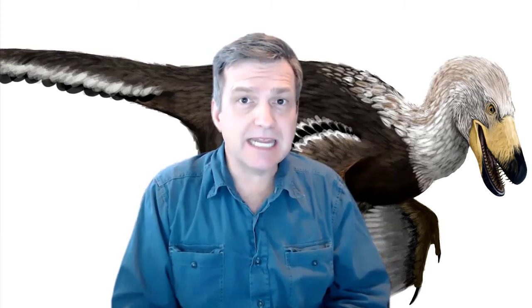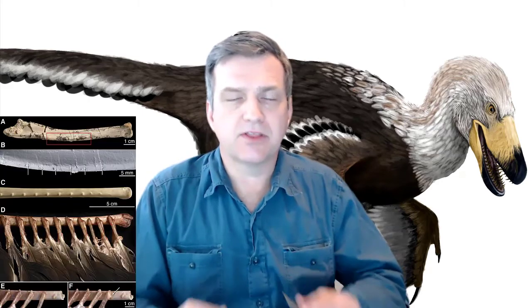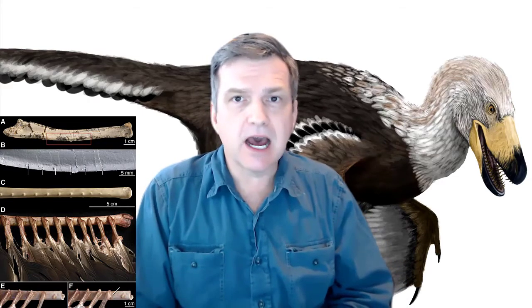Velociraptor was discovered on a fantastic expedition by Roy Chapman Andrews out of the American Museum of Natural History, and was described and named by the same paleontologist that named Tyrannosaurus — that's a cool little fact. The Velociraptors themselves were feathered, and we know this because they had 14 feathers on their arms — we've found elements of the arm with quill knobs attached. So we know emphatically that Velociraptor had feathers.